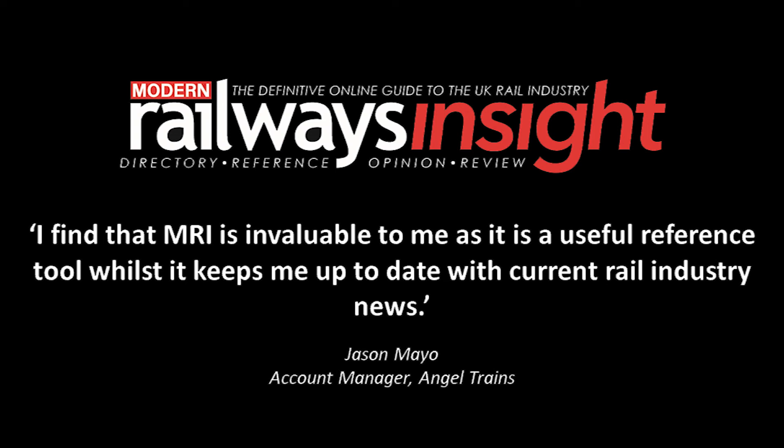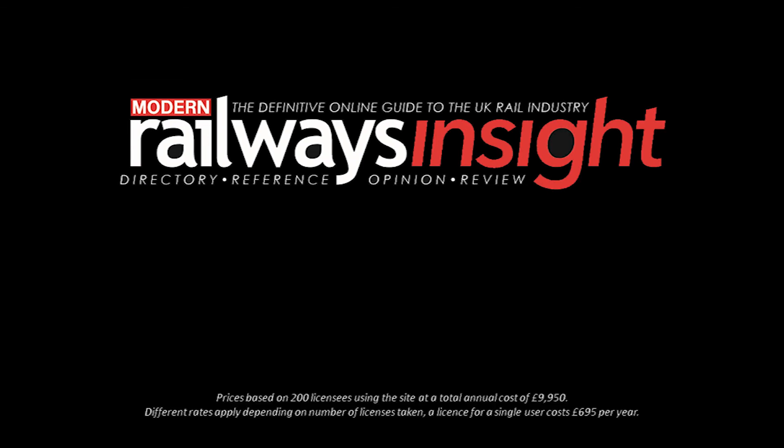Modern Railways Insight is constantly evolving and expanding, and we're always looking for feedback from our users about features you would like to see added to the site. Licenses start from just £49.75 per person, per year. All license users have full, unrestricted access to all areas of the site, but we can tailor the news and analysis to suit your own needs using our e-alerts.